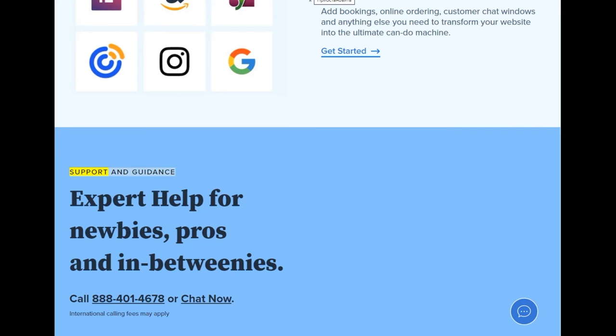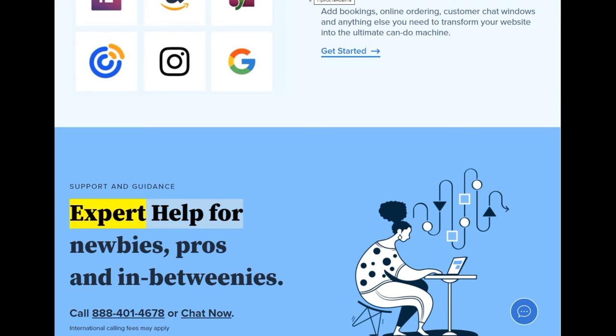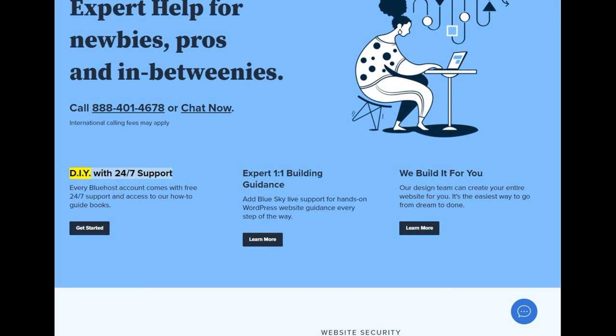Support and guidance: expert help for newbies, pros, and in-betweenies. Call 888-401-4678 or chat now. International calling fees may apply. DIY with 24/7 support — every Bluehost account comes with free 24/7 support and access to our how-to guidebooks.